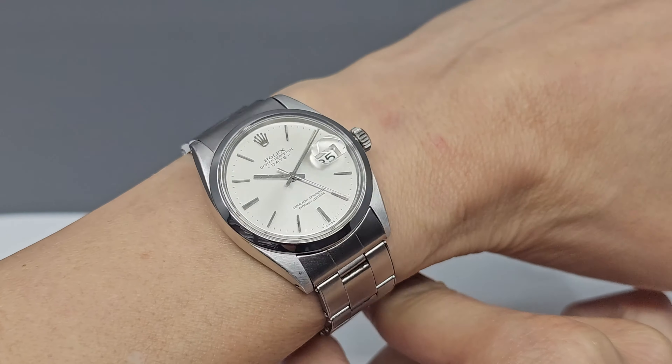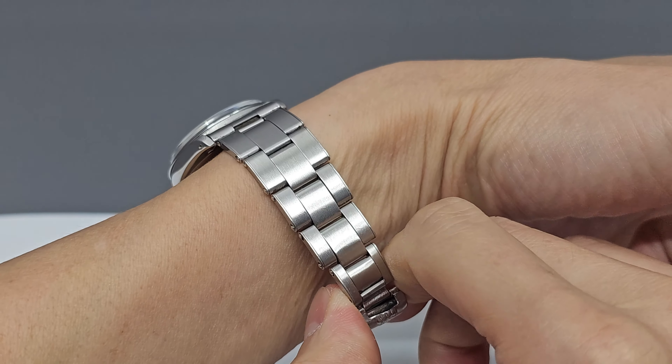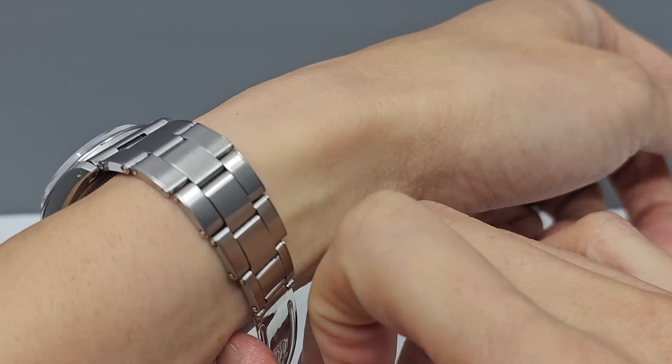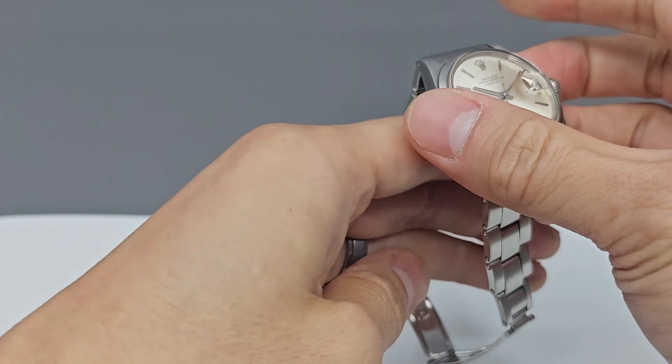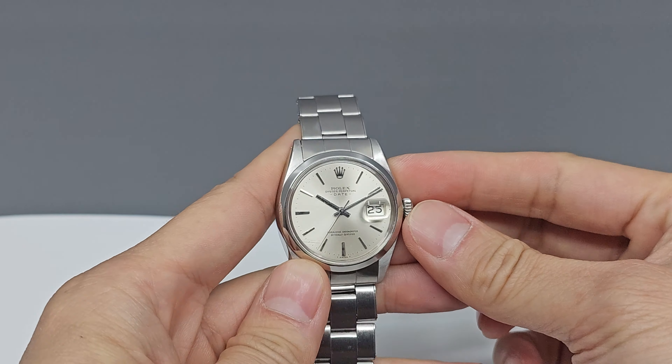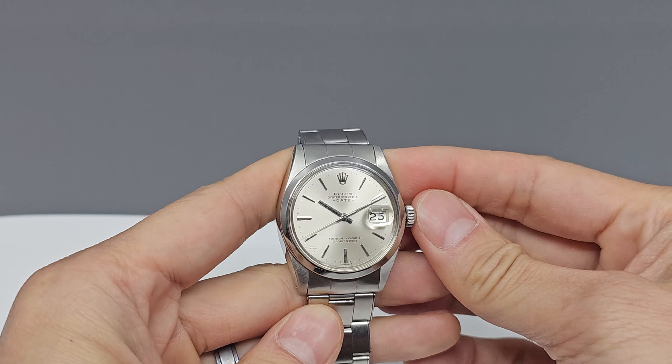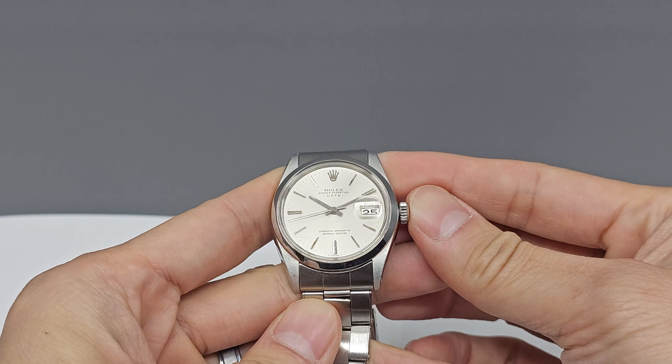I'm much taller than dad, though, as I take after all the giant uncles on my mom's side. However, I still have these tiny Asian wrists. This 34mm Oyster Date watch fits my wrist. It's on the small side of what looks appropriate, but it fits. It'll be easy to slide under the cuff.